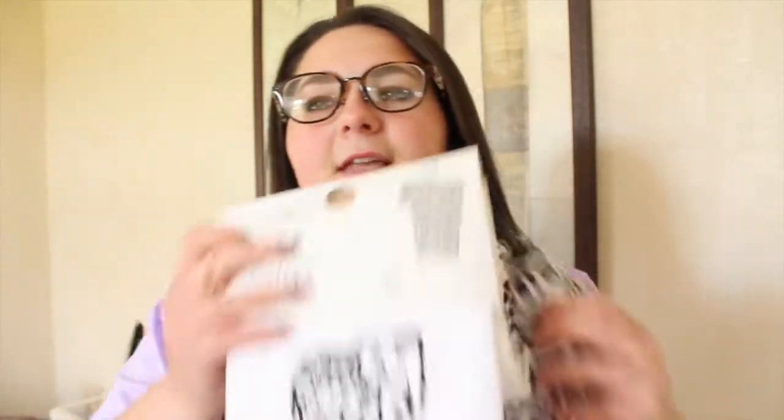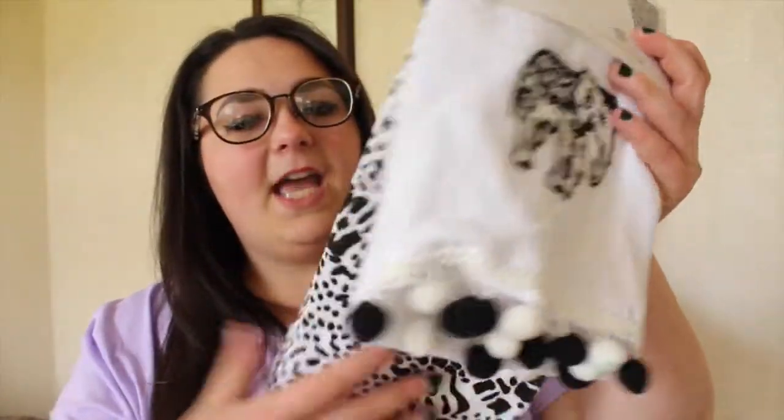Next up was £3 from Primark and this is a set of two tea towels — one has an elephant and pom-poms and the other is like a zebra print. Just nice, just handy.